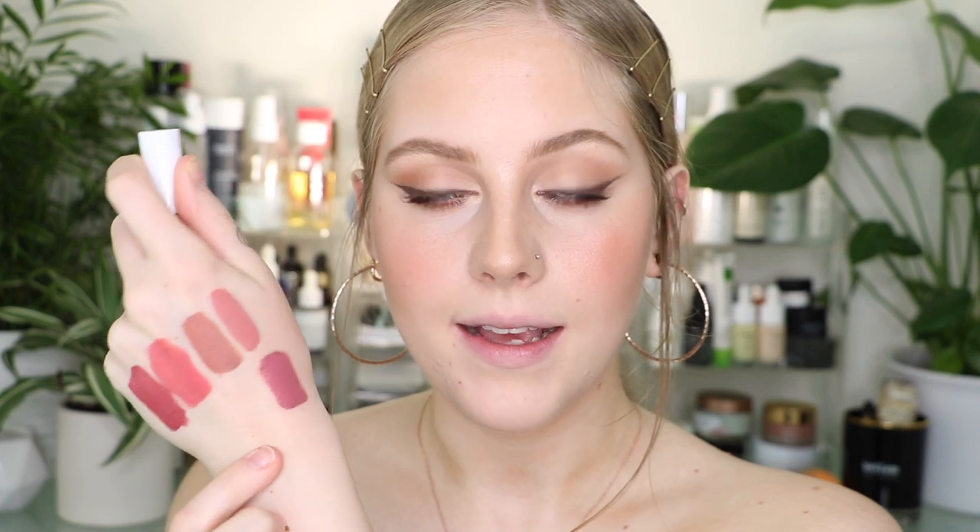Next up, we have the shade called Forever. This is the coolest-toned one yet — it is very clearly a purple shade, more of a muted purple. Another shade that I think would be gorgeous for fall time. Here is Forever on the lips. I think it's really pretty. I'm usually not a fan of purple tones, but this shade is actually really flattering because it still has a bit of pink to it, so I think it looks pretty good.